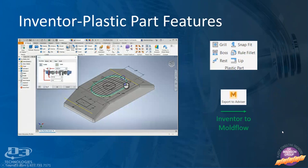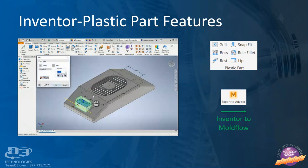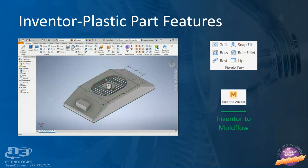Inventor is just one of many CAD platforms that can be used to design plastic parts. It has out-of-the-box plastic part features that allow the user to quickly create a grill, boss, rest, lip, or snap fit. Very similar functionality is also available in Fusion 360. I mention Autodesk products because there is one major advantage: direct export to Mold Flow. Both Inventor and Fusion have an add-in that allows the user to export a file to a new or existing project in Mold Flow, enabling better revision management and simplifying the import process.